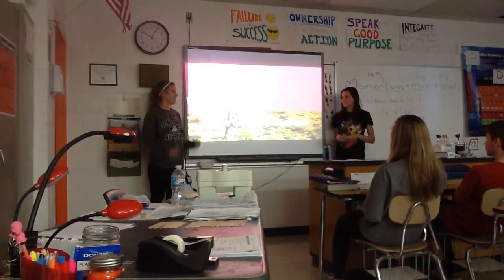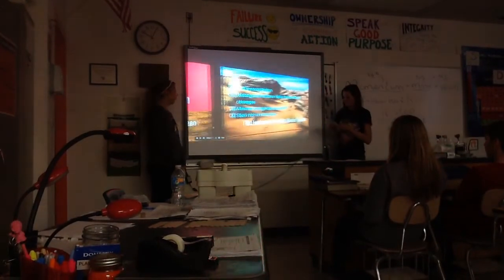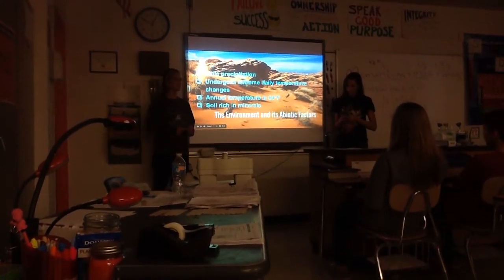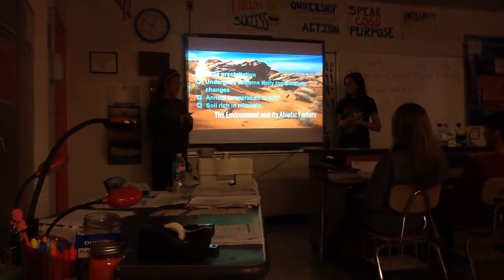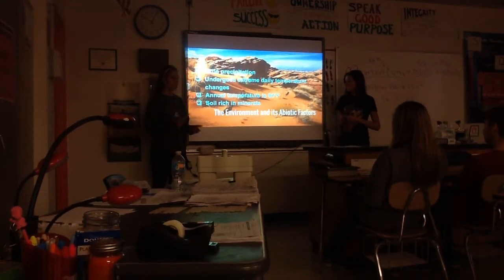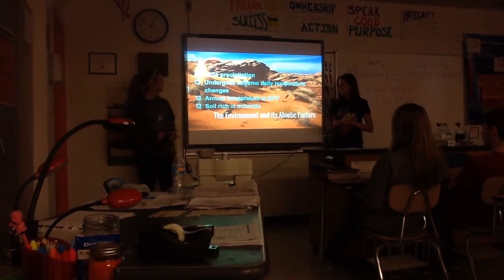Our presentation is on the desert biome. There's less than 25 centimeters of precipitation a year. Each day the weather alternates drastically between hot and cold, cold being at night and hot during the day. The annual temperature is 64 degrees Fahrenheit.